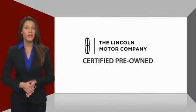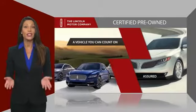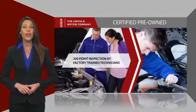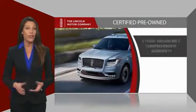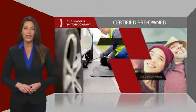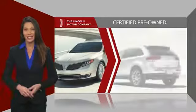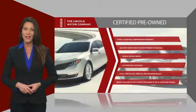With Lincoln Certified Pre-Owned Vehicles, you can rest assured that you're getting a vehicle you can count on. All Lincoln Certified Vehicles go through a thorough inspection by factory trained technicians and come with a comprehensive warranty. And just to ease your mind, they also provide 24/7 roadside assistance. Check out your local Lincoln dealer today to find out all the other benefits buying a Lincoln Certified Vehicle can offer you.